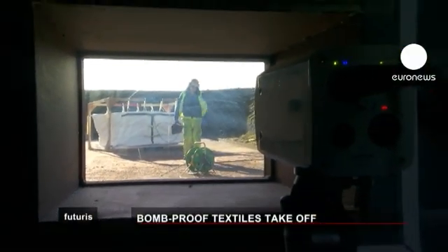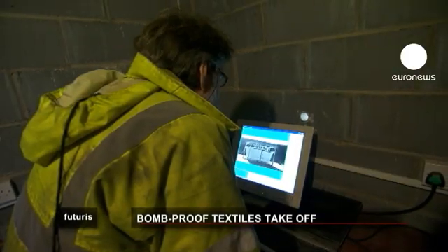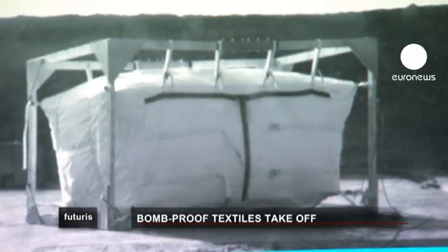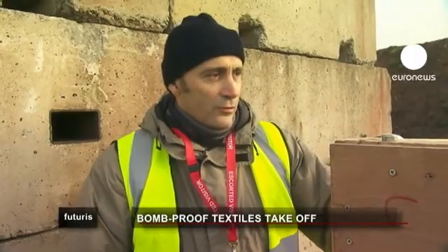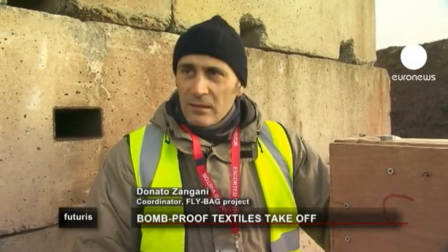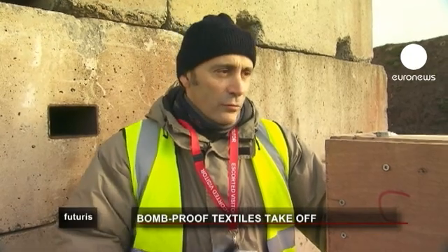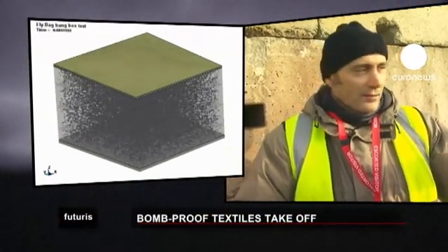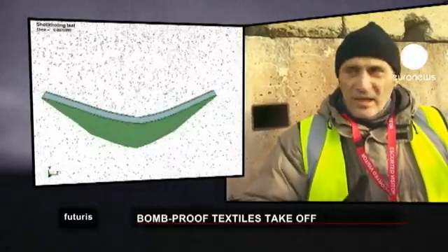The first explosion barely affects the prototype, developed under a European Union research project called Flybag. The container has been constructed with a combination of different layers of technical textiles, each with its own characteristics. Some textiles have been positioned in different places to withstand the penetration of fragments flying out during the explosion. Other textiles have been designed to expand in a controlled way, so the container can stretch without tearing itself apart.